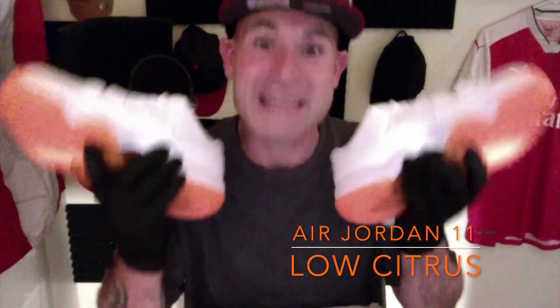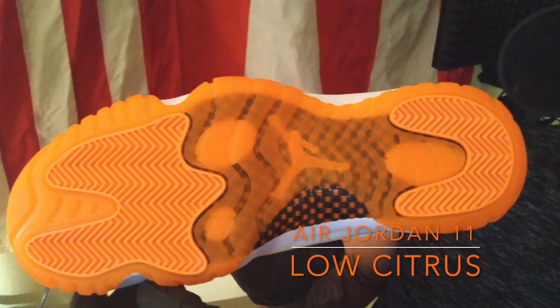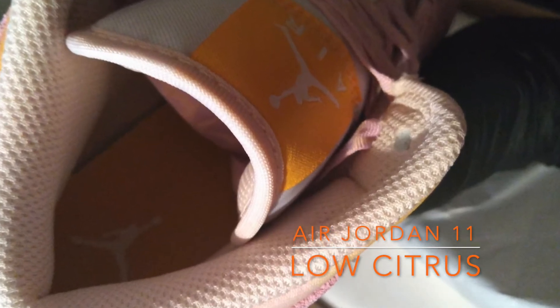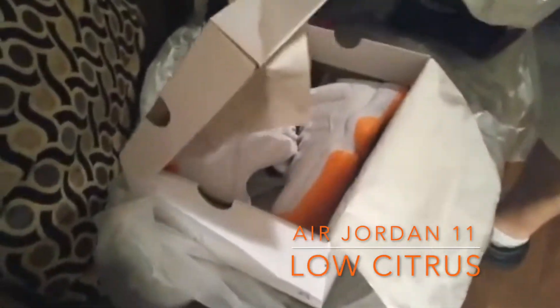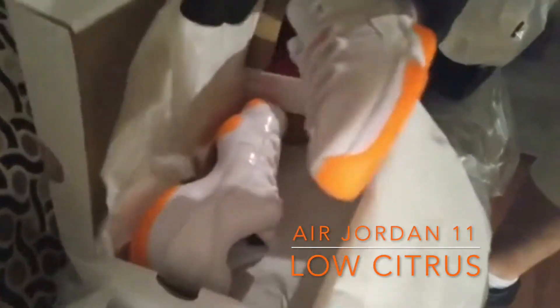Mr. J1 Hype is not playing — we got some fly shoes, we got some straight heat. Keep watching these videos because I'm bringing bangers, I'm bringing fire. Look at these shoes — you can't go wrong with a Jordan 11, especially a Jordan 11 Low. Look at the quality, look at the leather, look at that patent leather. It's true to its form and style — the Jordan 11 is the apex of the Jordan brand.